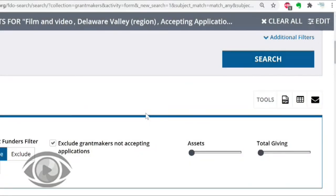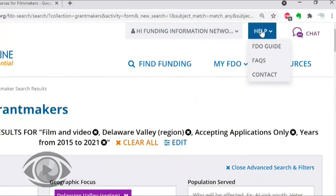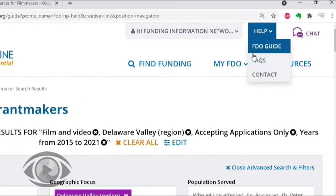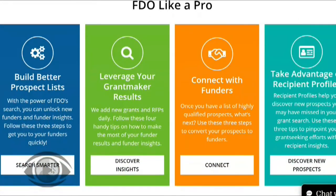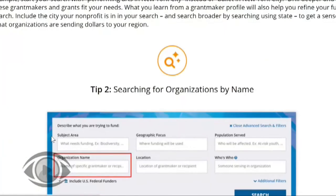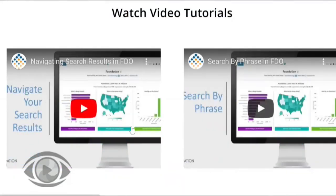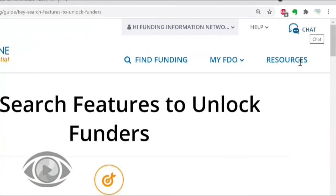If you have any questions about using Foundation Directory Online, I want to point out some places where you can get assistance. First, under the help section in the upper right corner, there's an FDO guide and FAQ section. The FDO guide is great for answering questions about how to build a better search and how to interpret your search results. If you click on any of the sections, you'll get a lot of great tips related to that topic as well as video tutorials to help you get the most out of Foundation Directory Online. You can also use the chat feature and chat with a librarian at Candid — they're also happy to help you with any questions.